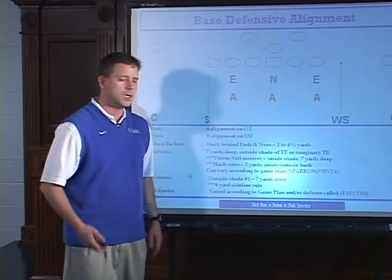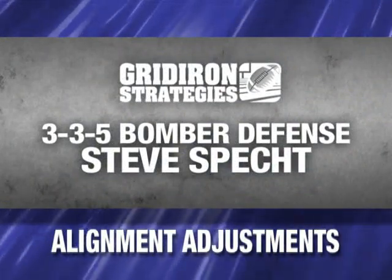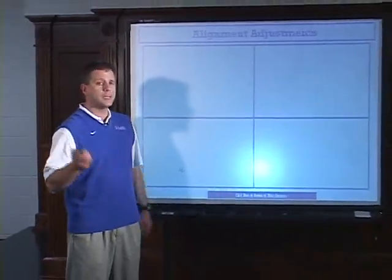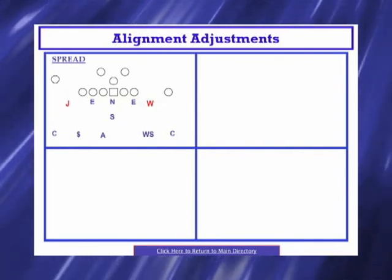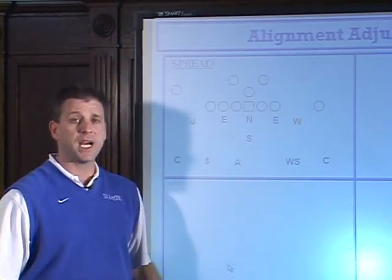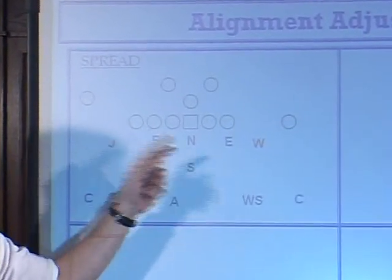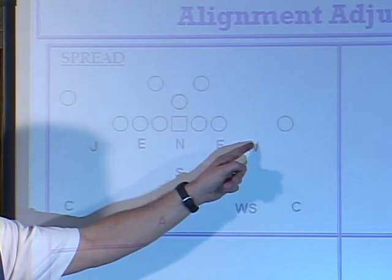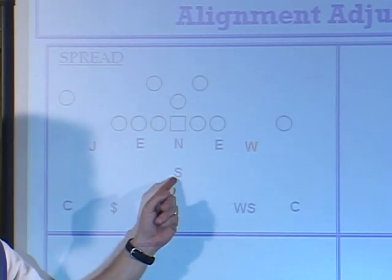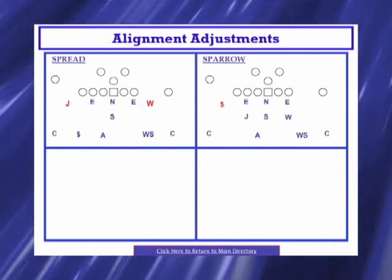The adjuster can also move his alignment. We can falcon him — he's always the default falcon. We can line him strong side, three yards outside of a tight end, three yards deep. We can also align him to the weak side, three yards outside the tackle, three yards deep. We can align him in the middle of the field and replace any backer. If we want to blitz the jet backer, wheel backer, or sam backer, we could replace any of them with the adjuster. We can also call a spread front, taking our two outside stack backers and aligning them on the line of scrimmage, giving us back a five-man front.